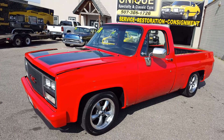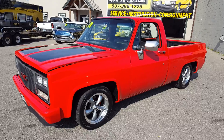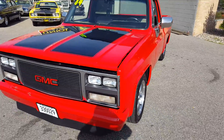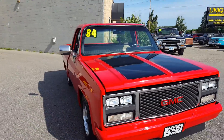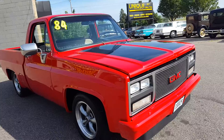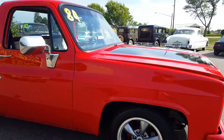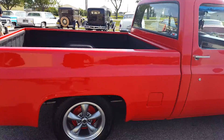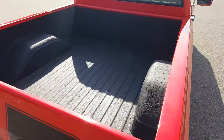We have a 1984 GMC half-ton short box — ever-desirable short box truck. This thing is set up right: super slick paint, very straight. Look down the sides — front disc brakes, nicely finished box.